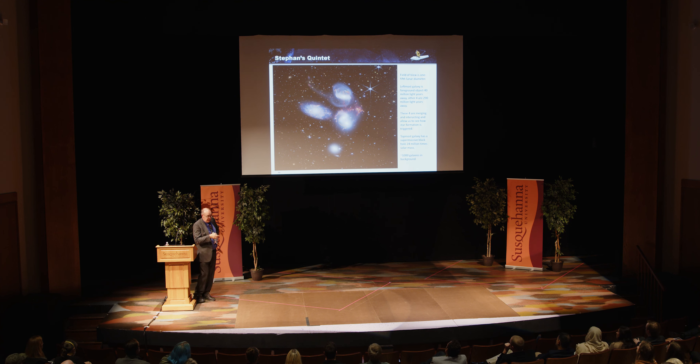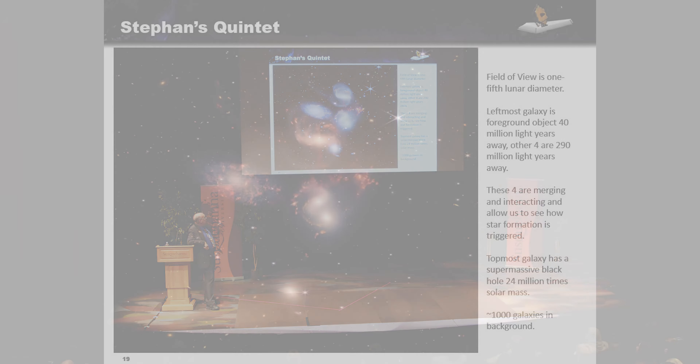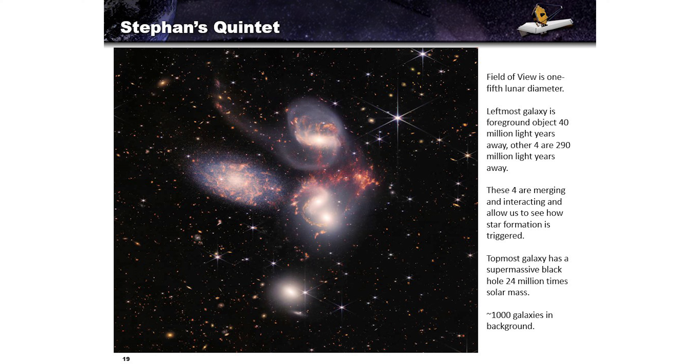Stephan's Quintet — five galaxies in this picture. The leftmost is a foreground object 40 million light-years away. The other four are 290 million light-years away, merging and interacting, allowing us to see how star formation is triggered. The topmost galaxy has a supermassive black hole 24 million times the mass of the sun at its center. If you look at the full uncropped image, there are 1,000 galaxies just in the background. No matter where you point the telescope, you're able to see something.